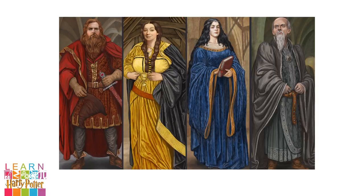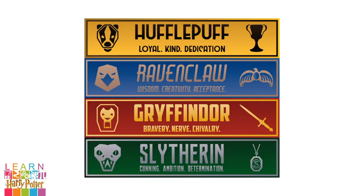Hogwarts was founded over a thousand years ago by four powerful wizards. They chose to split the students into four houses, each bearing their surnames and featuring young wizards and witches who displayed abilities and personalities they wanted to nurture. Those in Gryffindor are known for being bold and brave. Those in Hufflepuff are known for being loyal, kind and dedicated. Ravenclaws are known for being wise, creative and open-minded. And Slytherins are known for being cunning, ambitious and determined.